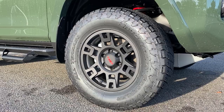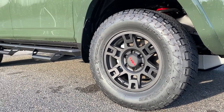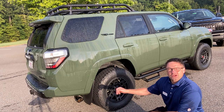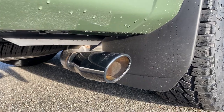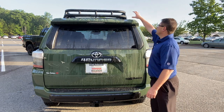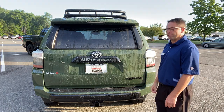TRD Pro comes with 17-inch alloy wheels — the black TRD alloy wheels with the red logo on it. It also comes with a black chrome exhaust pipe so that you can see it, but you can also definitely hear it. Up top, notice the cargo rack; that's sort of the TRD Pro signature for the 4Runner.